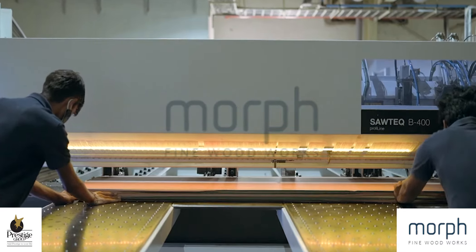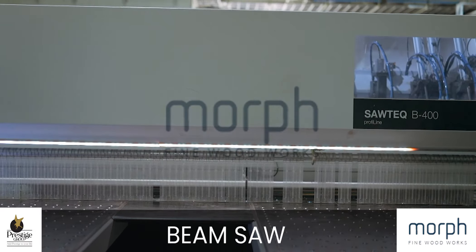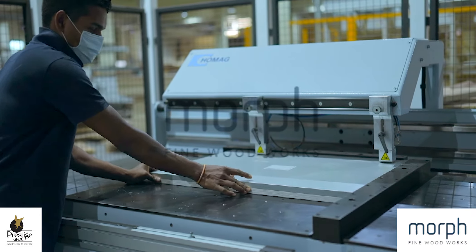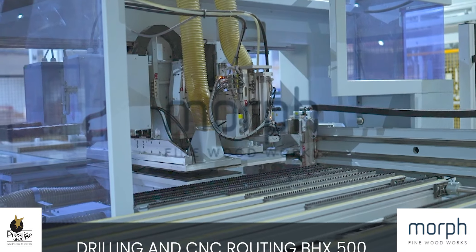Fully automated beamsaw machinery, aided by the latest software and technology, enables precise and accurate panel cutting. This is complemented by a highly flexible and efficient CNC drilling and edging machine.